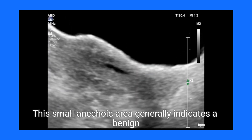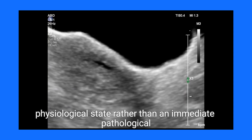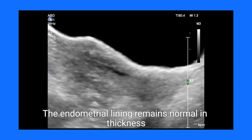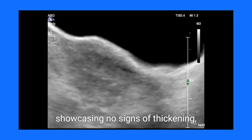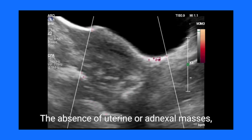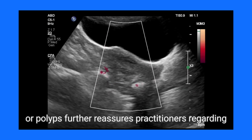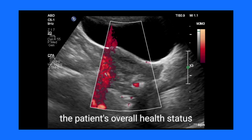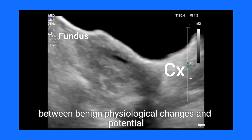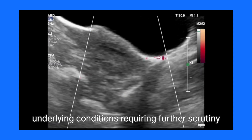This small anechoic area generally indicates a benign physiological state rather than an immediate pathological issue. The endometrial lining remains normal in thickness and echo texture, showcasing no signs of thickening, unusual masses, or irregularities. The absence of uterine or adnexal masses, fibroids, or polyps further reassures practitioners regarding the patient's overall health status. This critical imaging detail is essential to differentiate between benign physiological changes and potential underlying conditions requiring further scrutiny.